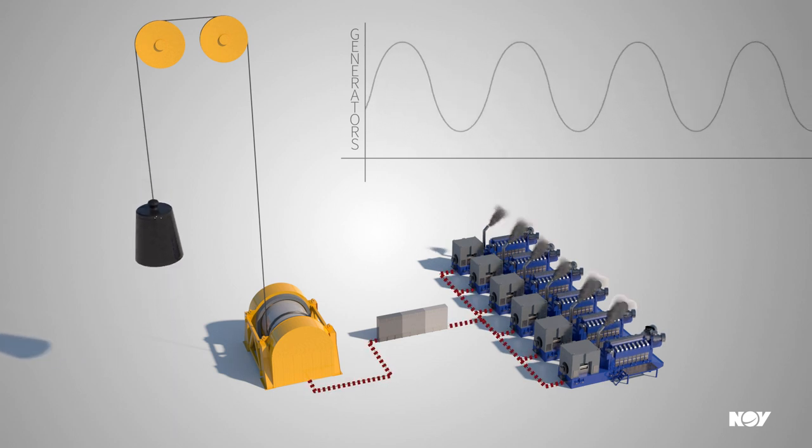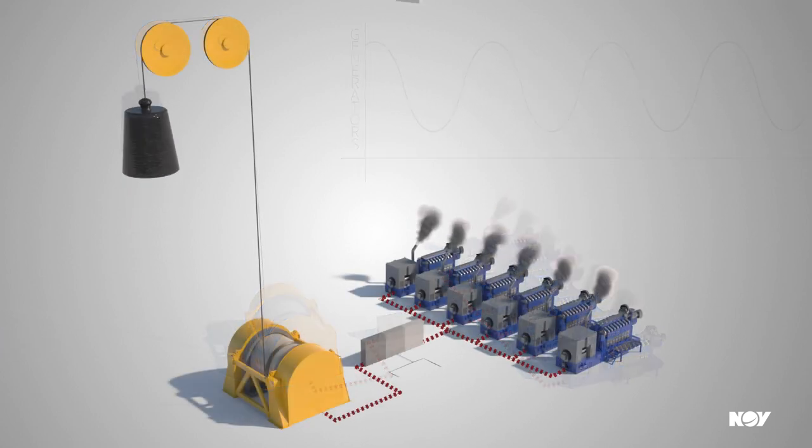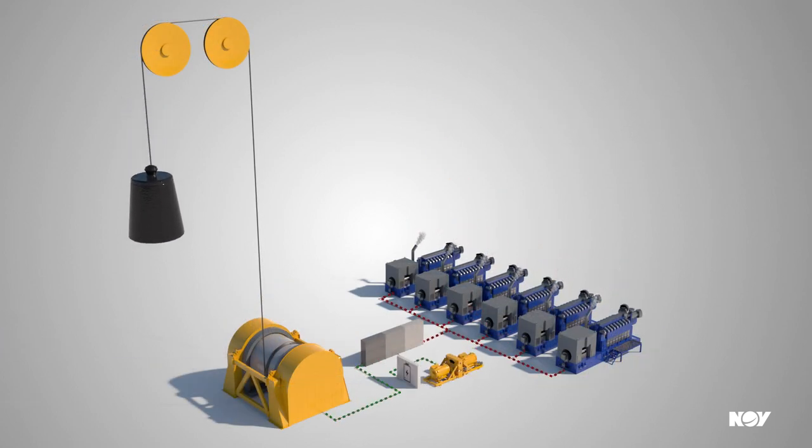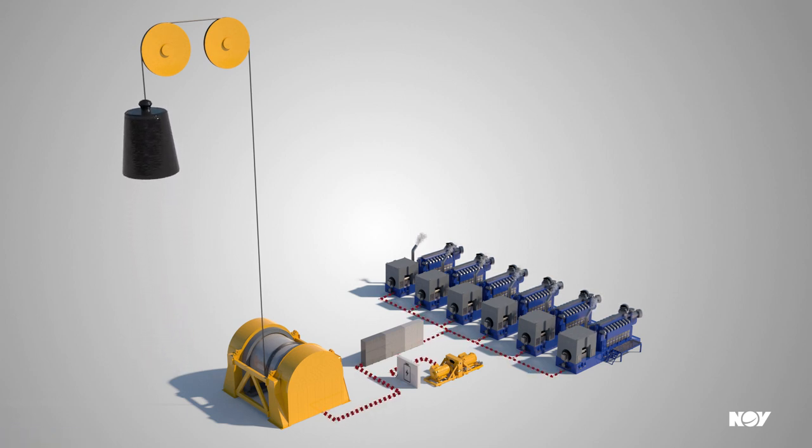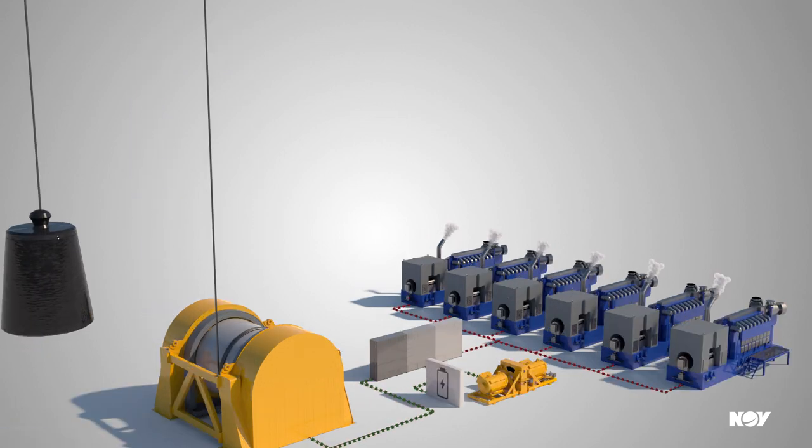National Oil Well Varco's PowerBlade system can be delivered in the form of a battery, a flywheel, or a combination of these as shown here. PowerBlade stores energy for future use by receiving, storing and dynamically returning energy to the electrical grid.